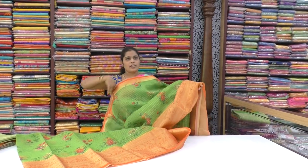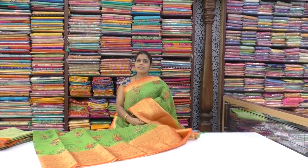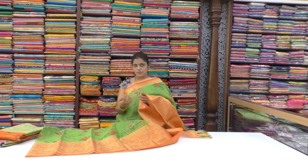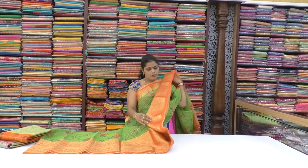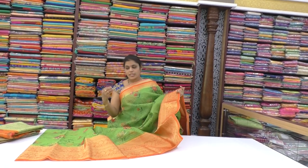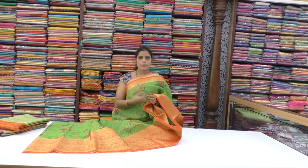These are beautiful colors. This is also very beautiful. Thank you so much for watching. Have a great day.